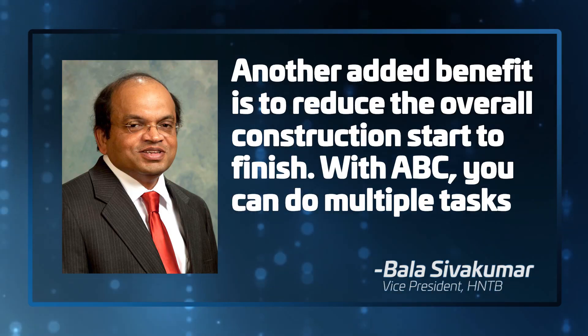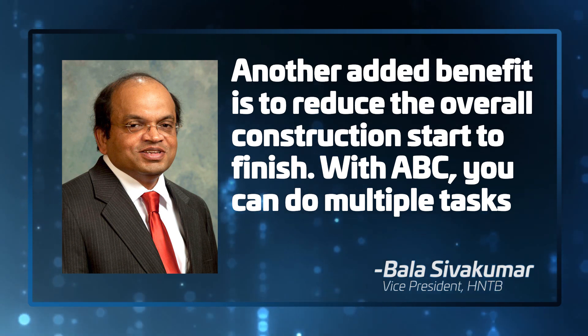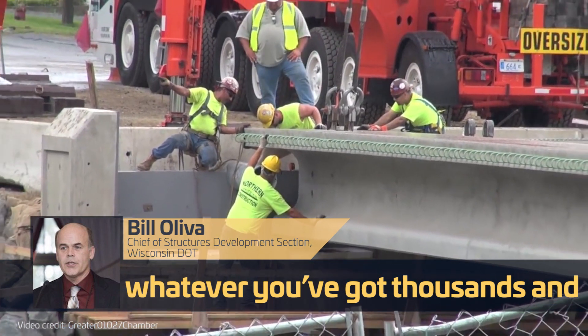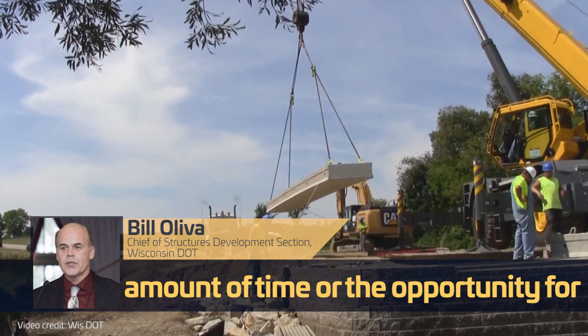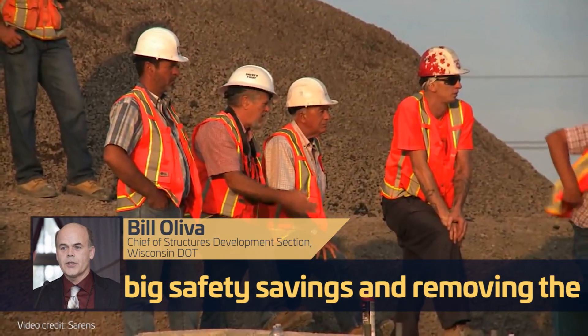Which brings me to another benefit Bala believes comes from ABC. Another added benefit is to reduce the overall construction start to finish. With ABC, you can do multiple tasks concurrently — they don't have to go sequentially. On top of saved user costs and compressed timelines, Bill says that accelerated bridge construction also reduces harm to contractors and their crews. We're building bridges right next to live traffic, and every day or hour, you've got thousands of people driving past with contractors and construction staff working in close proximity. So if we can reduce the amount of time or the opportunity for issues to happen, that translates to big safety savings and removes the potential for accidents.